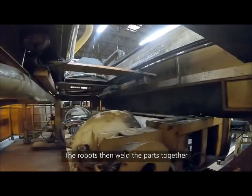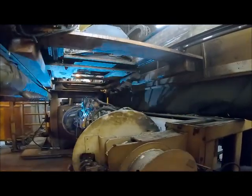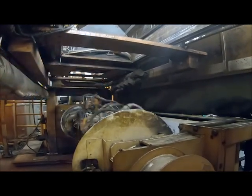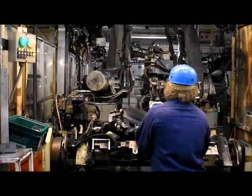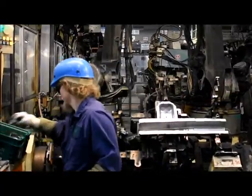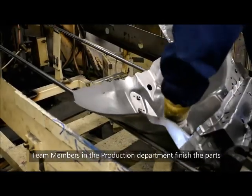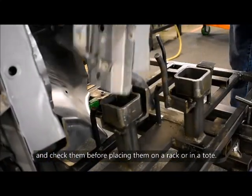The robots then weld the parts together to make them into larger parts with nuts, bolts, or brackets depending on what the part will be used for. Team members in the production department finish the parts and check them before placing them on a rack or in a tote.